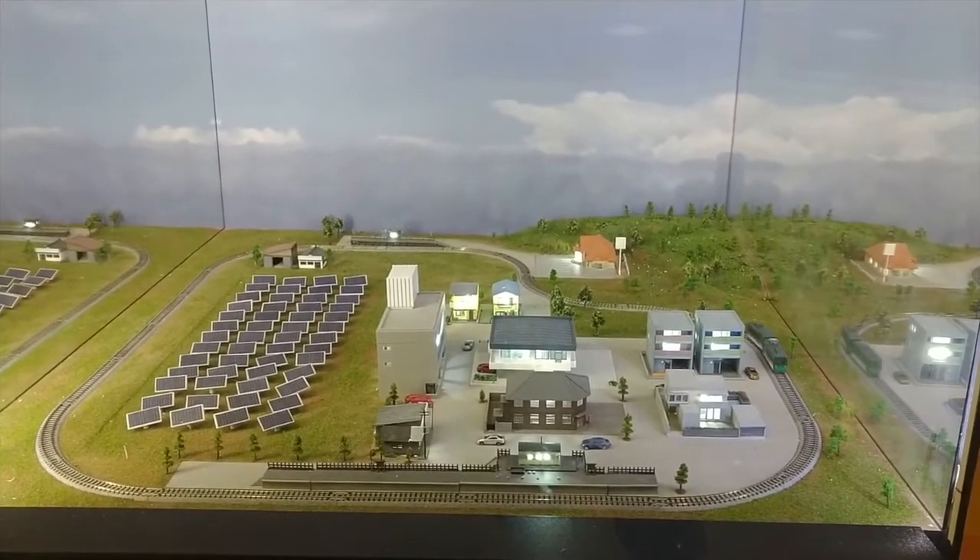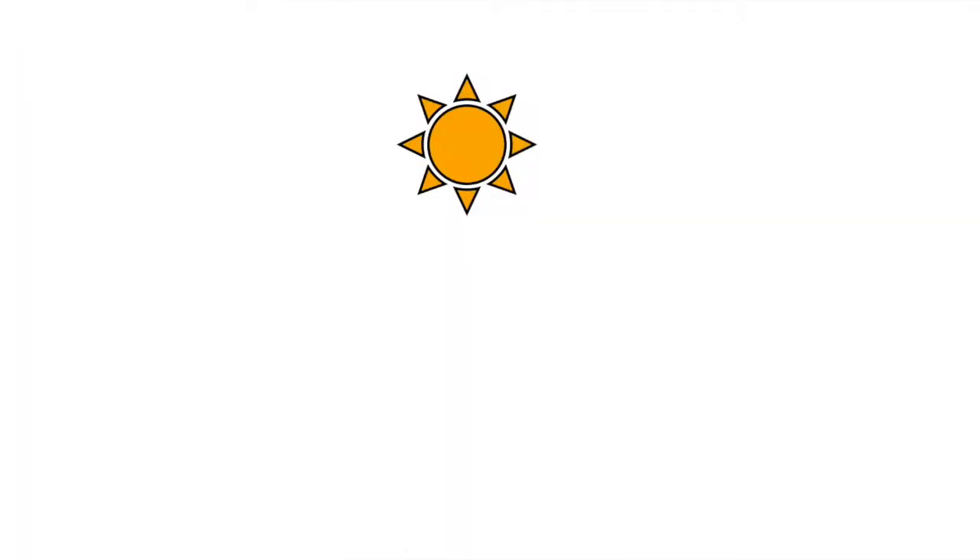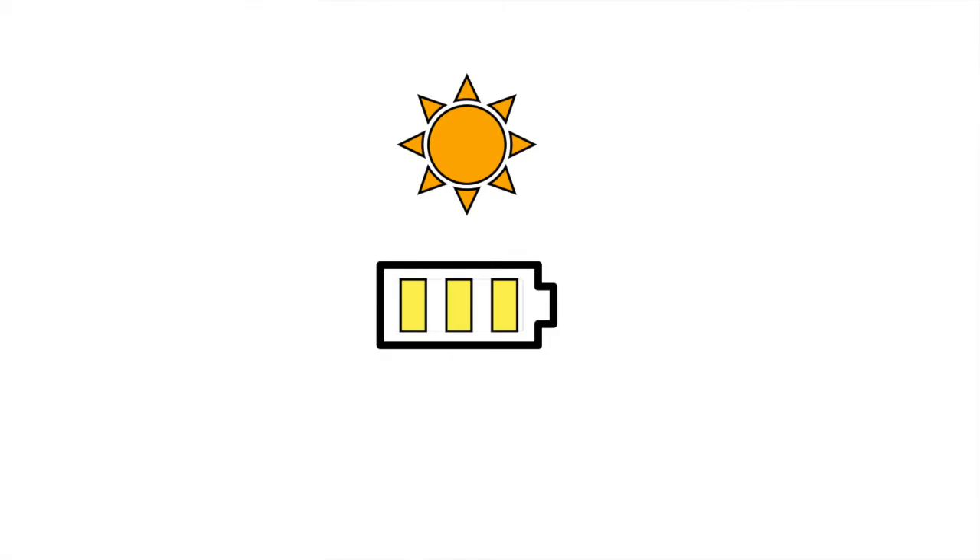The problem is that it doesn't make that connection explicitly enough, and so what you end up with is just a plain interaction. In principle, you press the button which turns on a light, the light is absorbed by the solar panels which store the electricity, and once there's enough electricity the train goes around the track. But this is a little confusing — pressing the red button doesn't do anything immediately, so the kid has to wait and see what's going to happen.